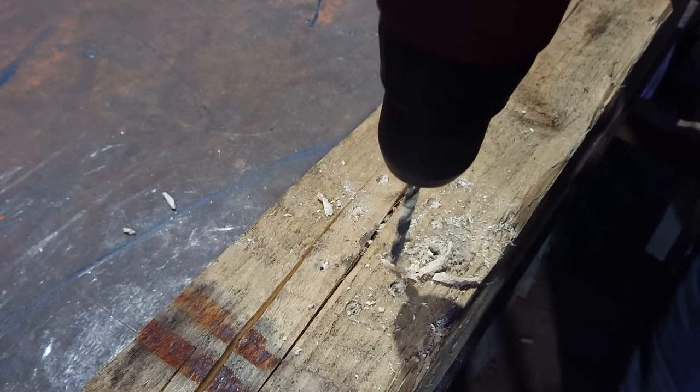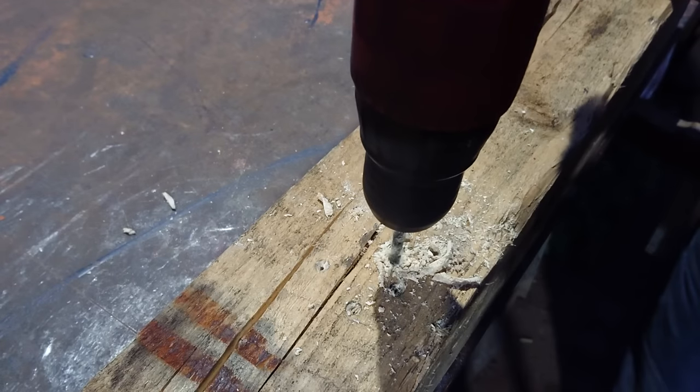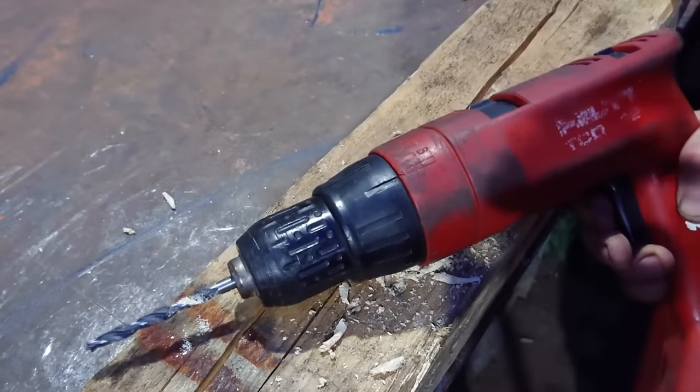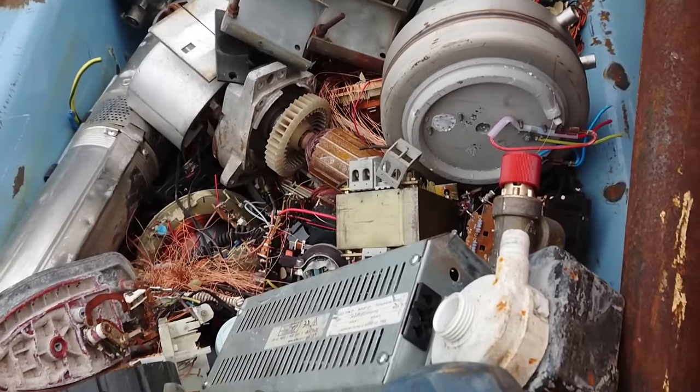The old drill still does what it was made for — it might not be the fastest model out there, but it can screw, unscrew and drill holes. Let's get on with the next tool.